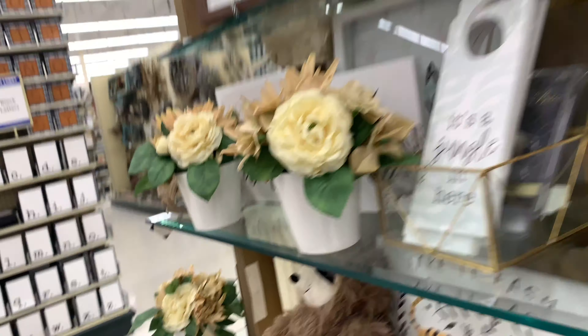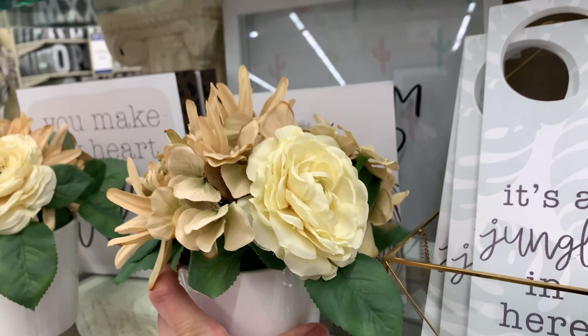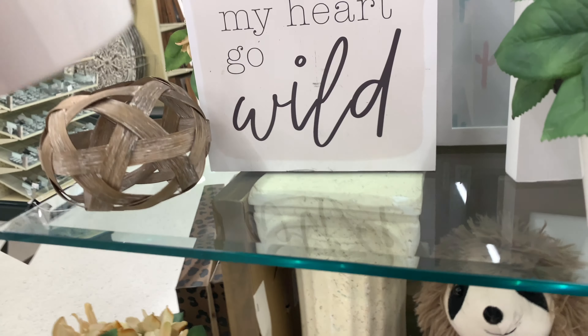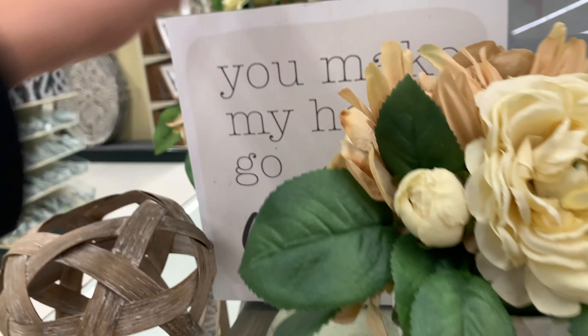We're going to continue on, and I saw this beautiful flower pot for only $24.99 — which is beautiful for this spring. Here's another one, so I kind of want to buy both of those.